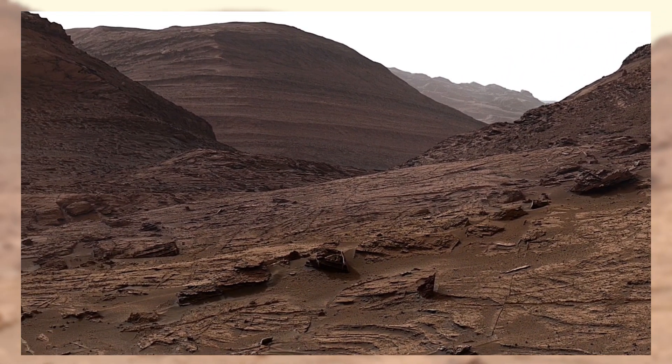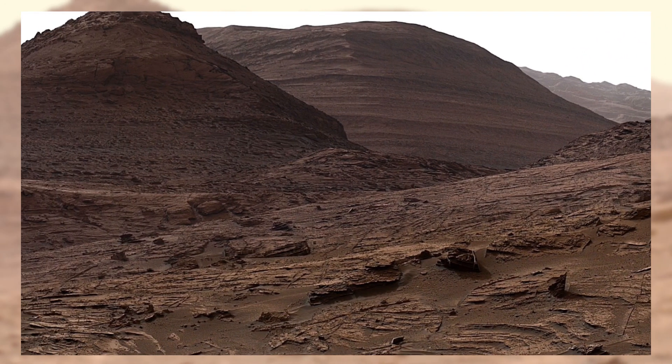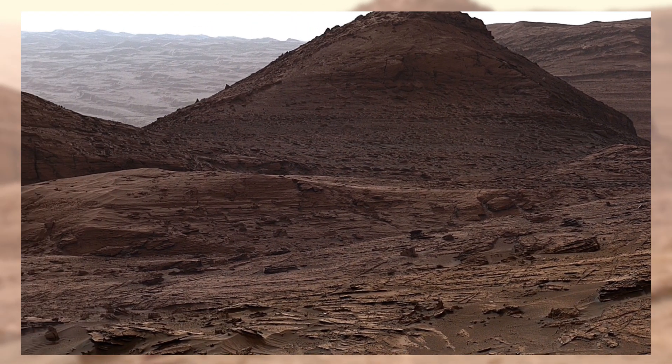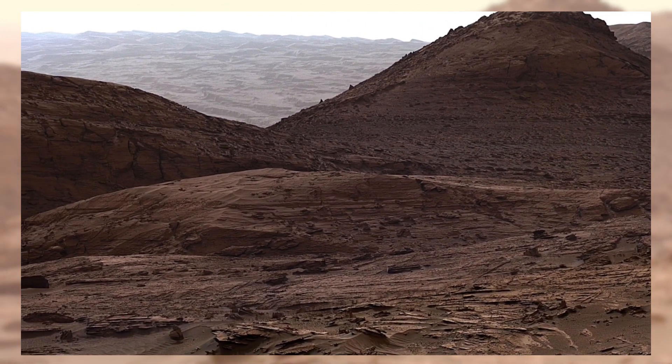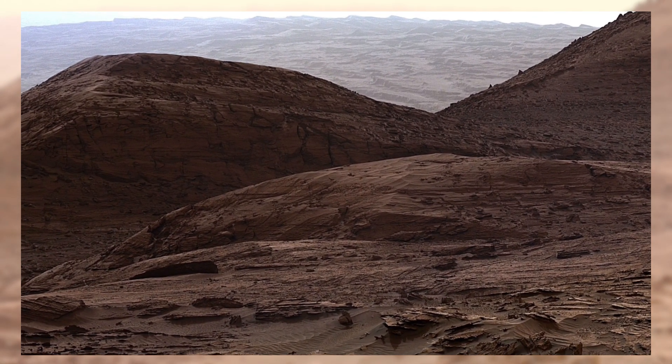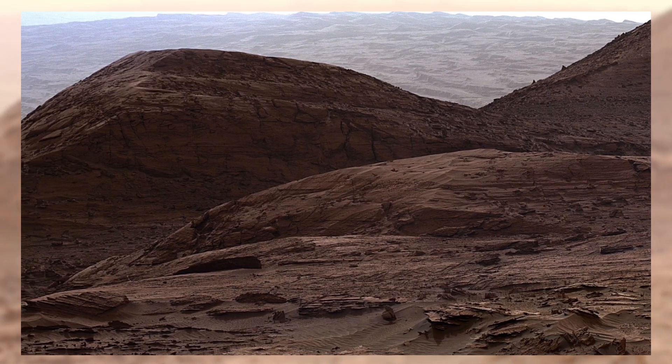But here's the real mystery: could these rocky layers hold evidence of ancient microbial life? That's what Curiosity and other missions are trying to uncover. Every image like this takes us one step closer to answering the age-old question — are we alone in the universe?